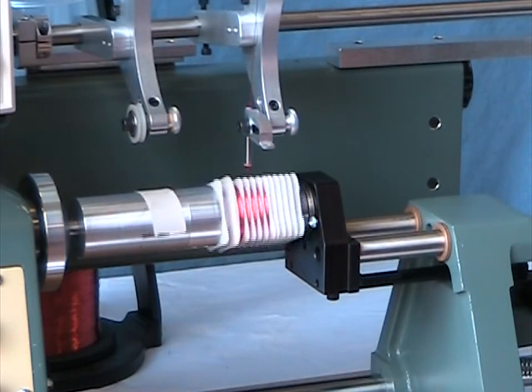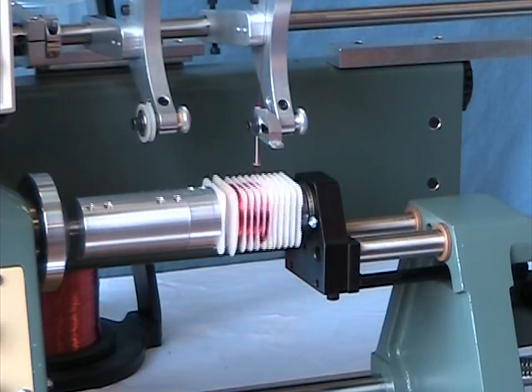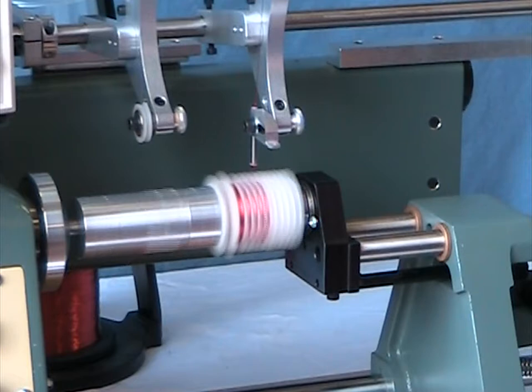This allows the wire to line up with the slot in exactly the same position for each winding section.